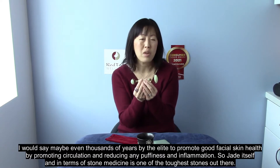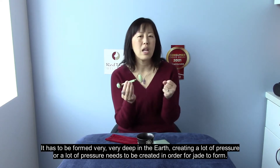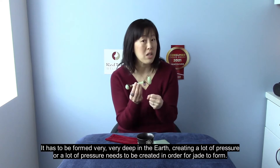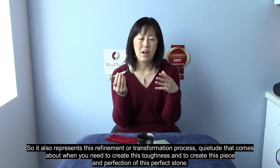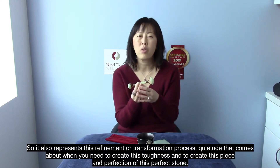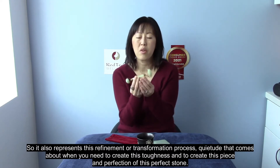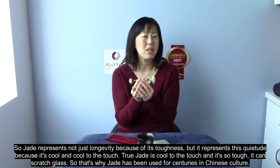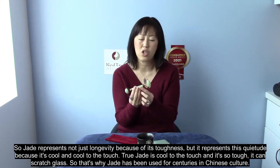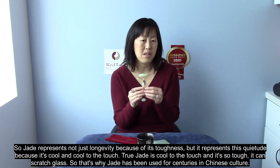Jade in terms of stone medicine is one of the toughest stones out there. It has to be formed very deep in the earth, requiring a lot of pressure to form. So it represents a refinement or transformation process — a quietude that comes about when you need to create this toughness and perfection. Jade represents not just longevity because of its toughness, but also quietude because it's cool to the touch. True jade is cool to the touch and so tough it can scratch glass.